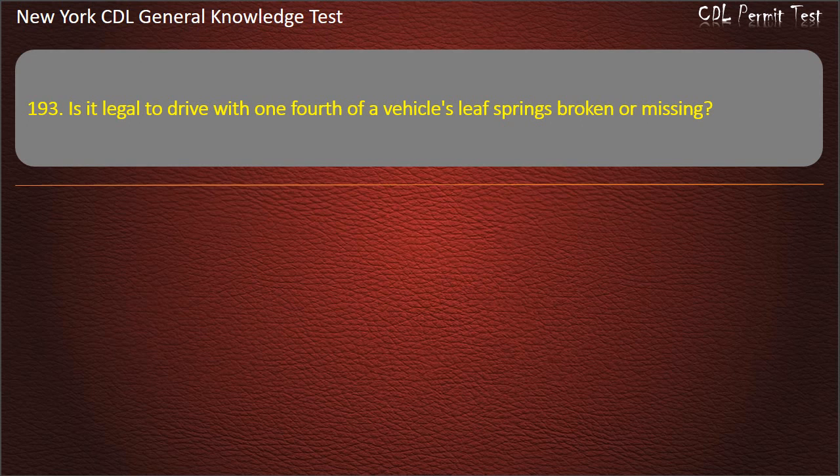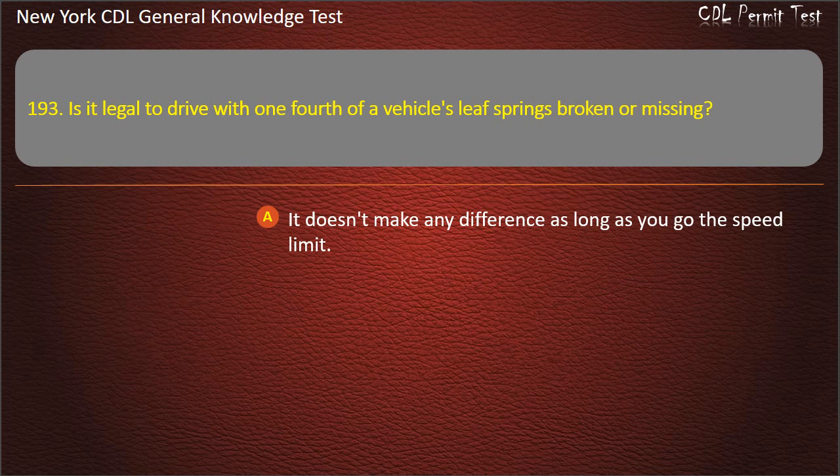Question 193. Is it legal to drive with one-fourth of a vehicle's leaf springs broken or missing? It doesn't make any difference as long as you go the speed limit. Yes. No. Answer: No.